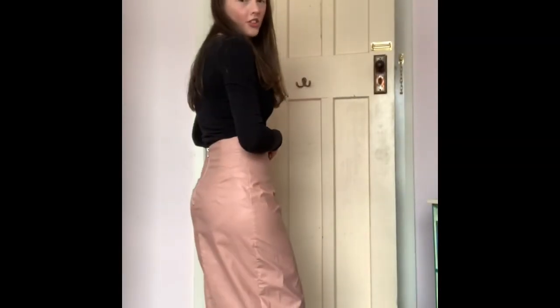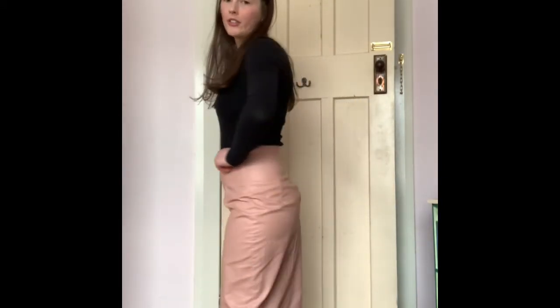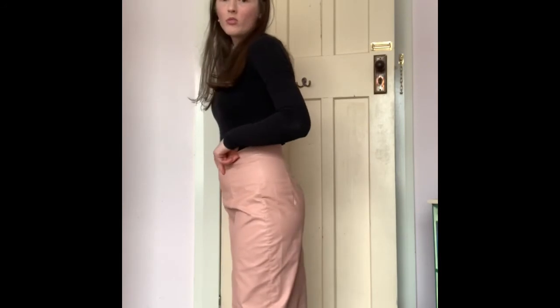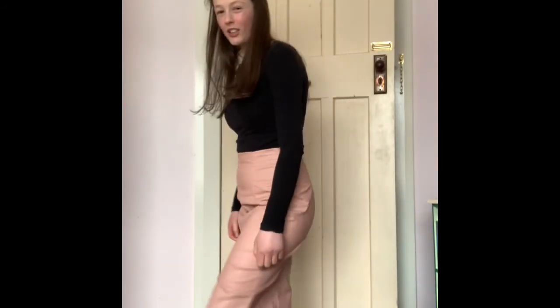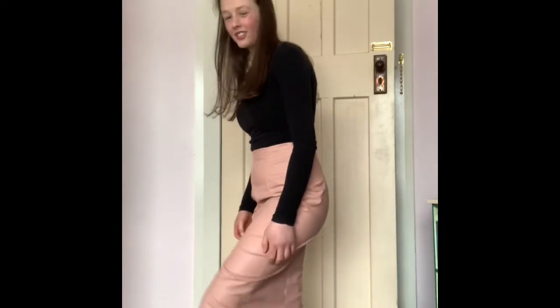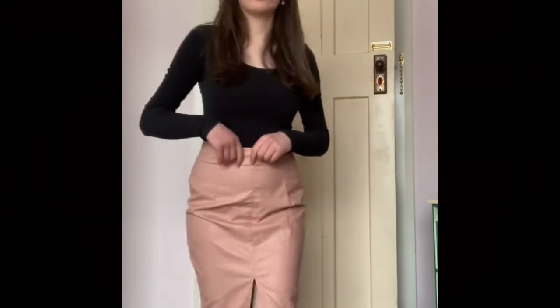I got this skirt — it's also a faux leather material. I don't actually know why I got this, but I realised that with walking it's restricting and I don't like that. I'm not going to keep it because you can't really stretch. I also realised I actually forgot to end this video.